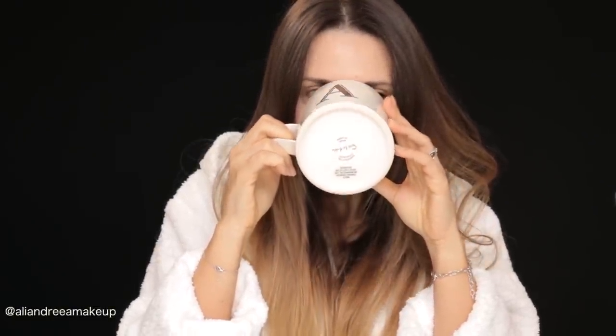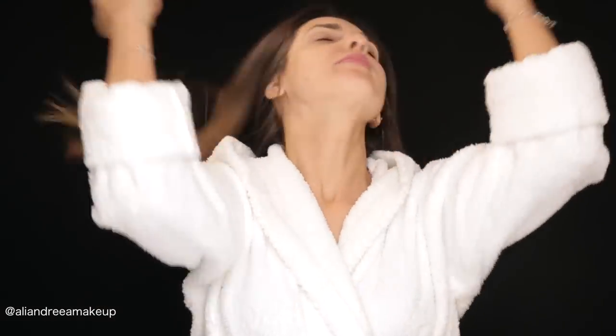Good morning, everybody. This is Andrei Ali and this is my morning skincare routine. You see me putting on makeup a lot, but you don't see me taking care of my skin. I thought I must show you that beautiful makeup starts with beautiful, healthy skin — and coffee, of course. So here we go.